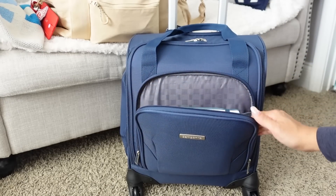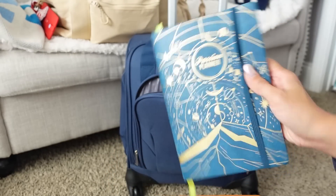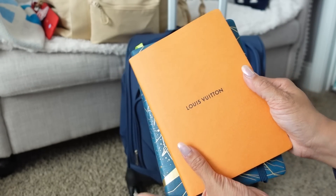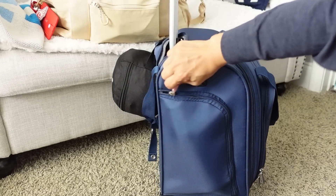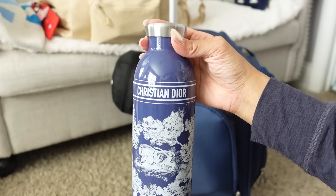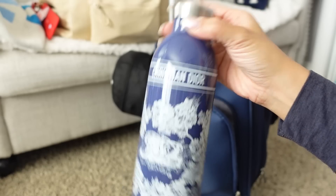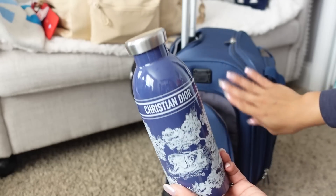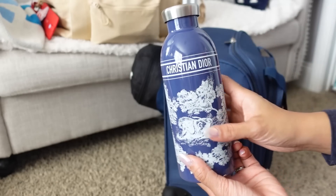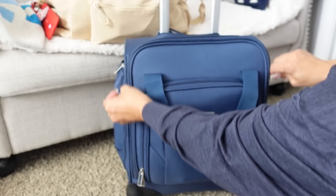In the front pocket here I have my two little notebooks — my Passion Planner for my agenda and taking notes, and then my little LV notebook for my YouTube planning. I keep a pen in here also. On the side is where I keep my water bottle — this is a Dior water bottle. I like this because it keeps cold drinks cold and keeps my coffee warm. If I'm trying to finish a cup before I get on the plane, I can usually pour it in here so I'm not wasting it. This stays in here on the side until I'm ready to board, and then once I'm in my seat I'll take the water bottle out and put it in the side pocket of my personal item bag.